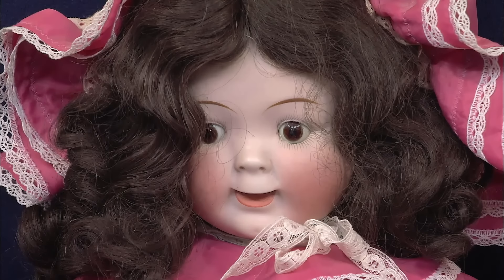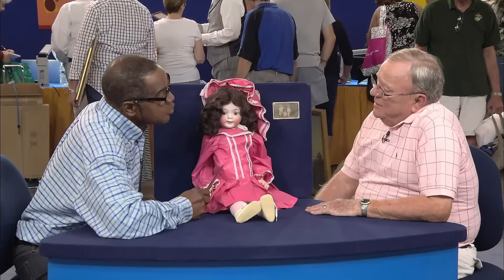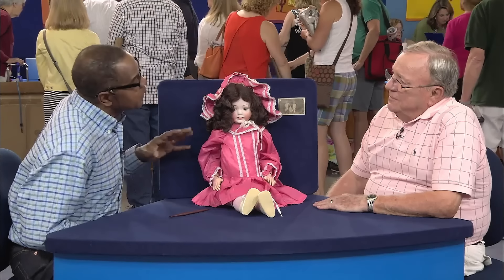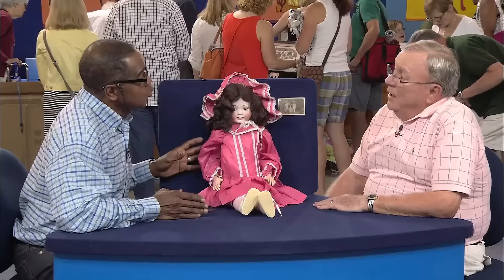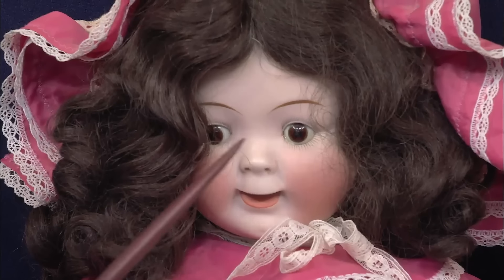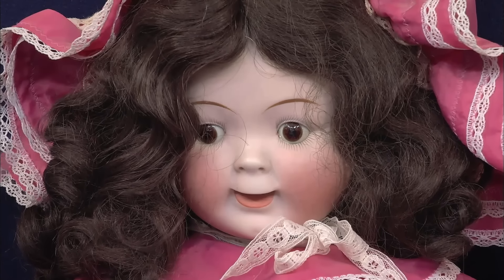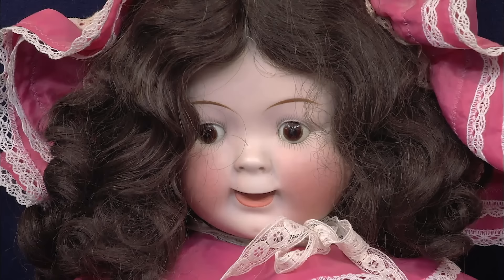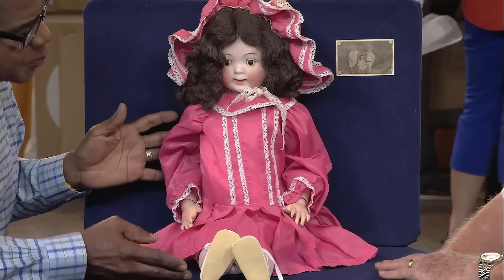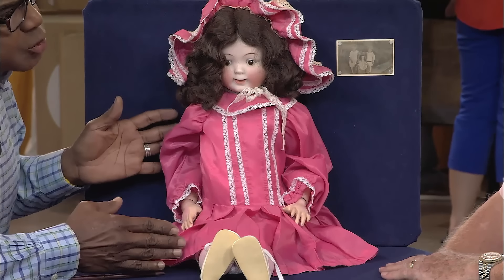This doll, never appraised before, was identified by the appraiser as a googly-eyed doll, made around 1910 by the German maker Hertel & Schwab. These dolls are distinctive with their impish look, oversized side-glancing eyes, and watermelon-shaped mouths.